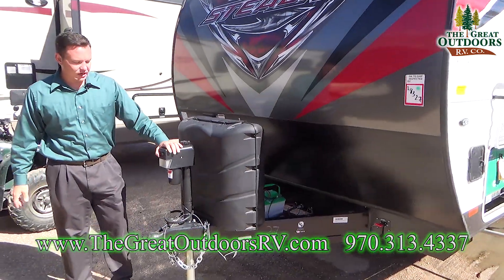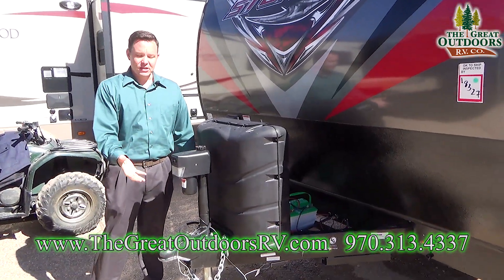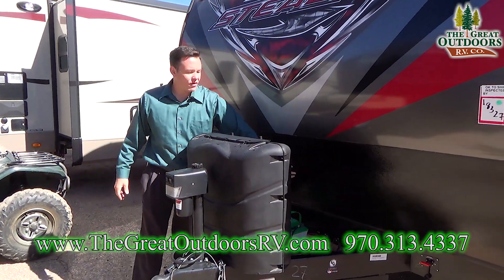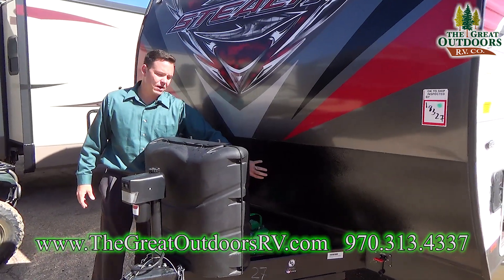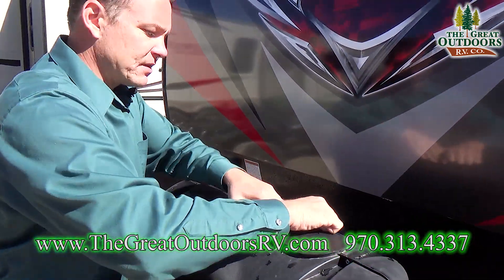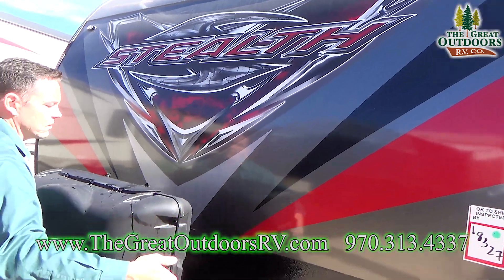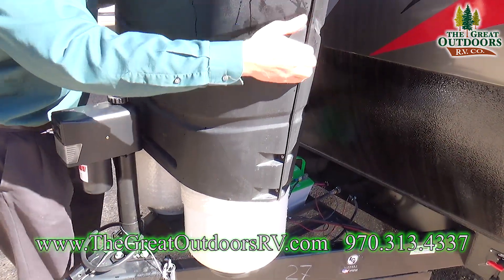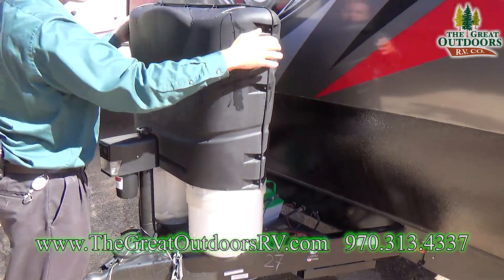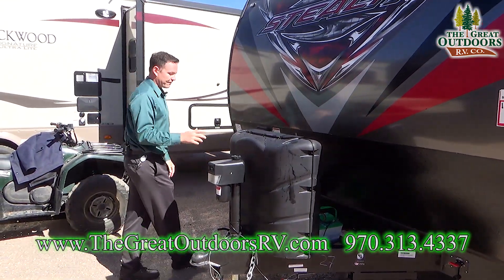Here you have the front power tongue jack with a light you can turn on and off, so if you're pulling into your campsite at night you can see what you're doing. There's also a secondary light here. There's a rough-textured material down here so rocks and mud hit that instead of ruining the front cap — this is 40-mil aluminum on the front. You also have two 30-pound propane tanks, the bigger size, so you can go longer during the camping season without having to refill.